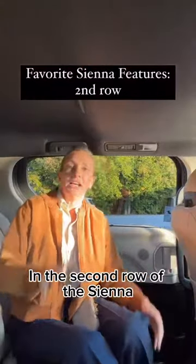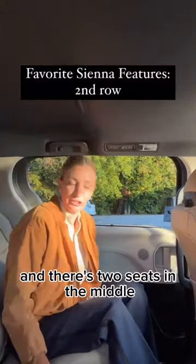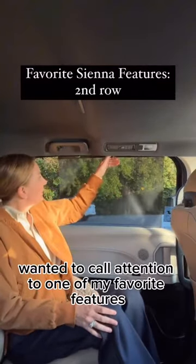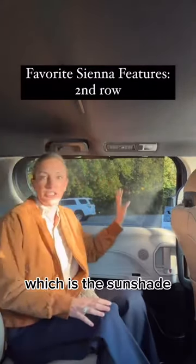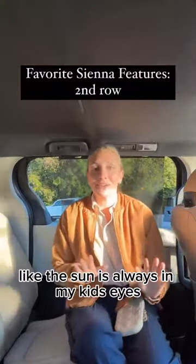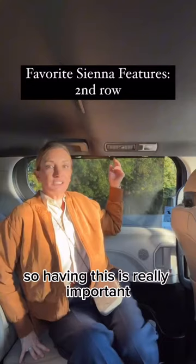In the second row of the Sienna, I'm on the right side and there's two seats in the middle because this is a bench seat option. I wanted to call attention to one of my favorite features, which is the sunshade. It always feels like no matter when we're driving, the sun is always in my kid's eyes, so having this is really important.